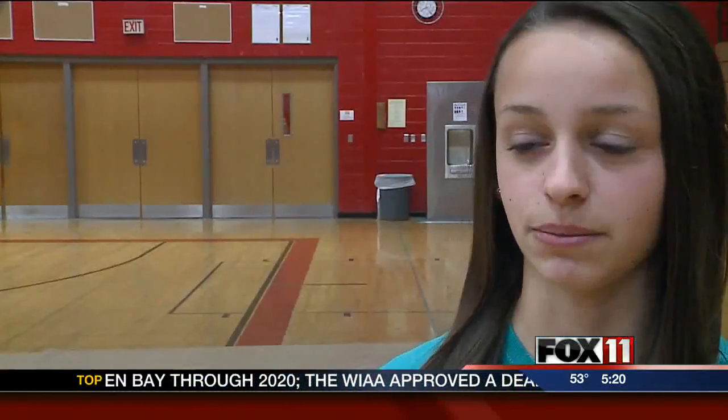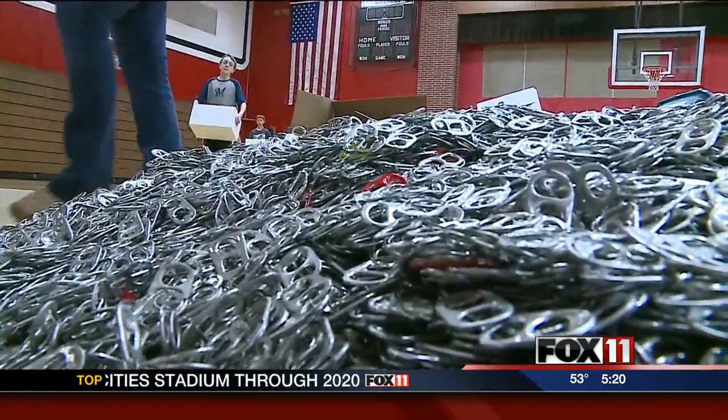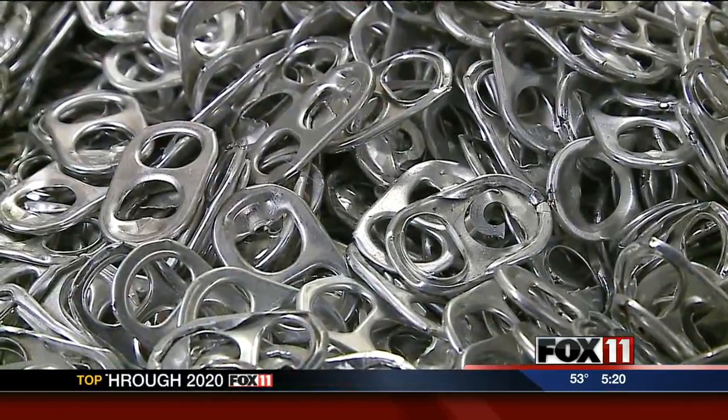It does not look like a million until you dump them all out, and it's very cool seeing how much a million really is. I think a lot of the kids were surprised to see what a million looks like. Fifteen hundred pounds of pop tops, all of which will be turned in for some big bucks — about $1,500.